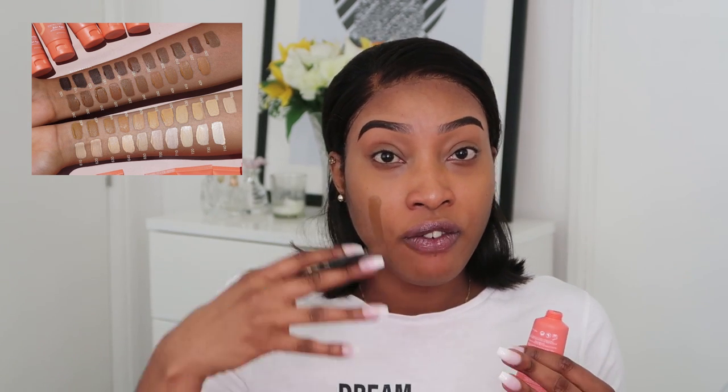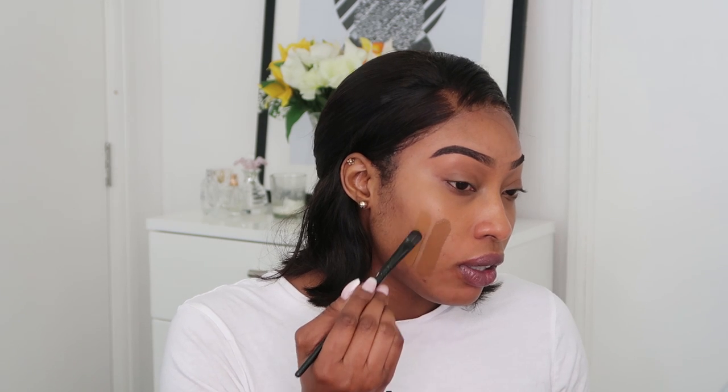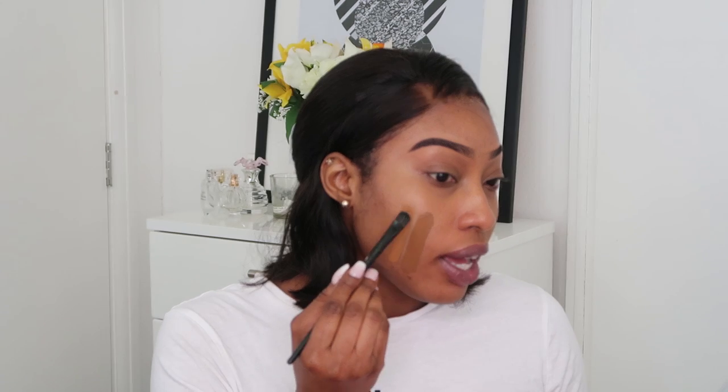The first swatch I'm doing is Gabon, shade 300 — it's a bit dark for my complexion. The range goes from 100 for deep dark skin all the way to 700 for very fair skin. Next is 310, Burkina — it looks like a match, but let's check the others before assuming. Gabon has a neutral golden undertone and Burkina has a neutral warm undertone.